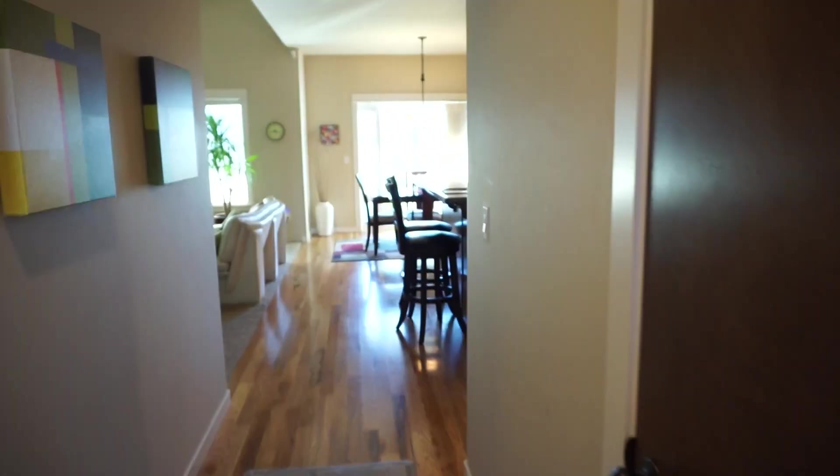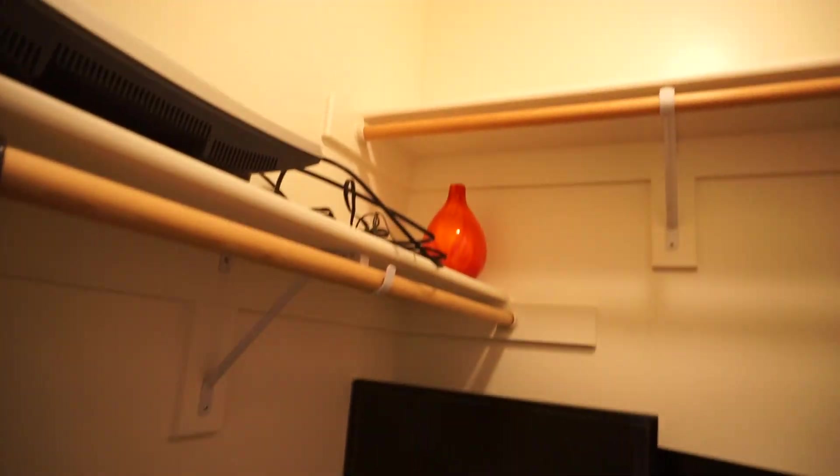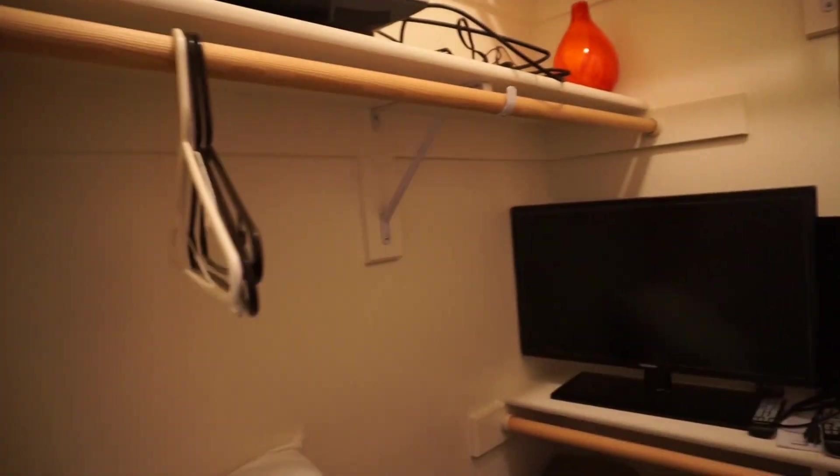This is a closet he's using for vacuum stuff, this is another closet used for linens — and yes, his house always looks this good. This is the front bedroom, and this skinny door actually hides a really big walk-in closet. Look at that — it's got upper and lower bars, it's actually pretty good size.